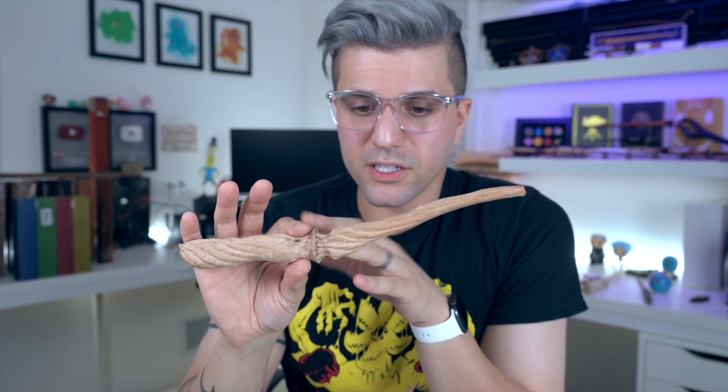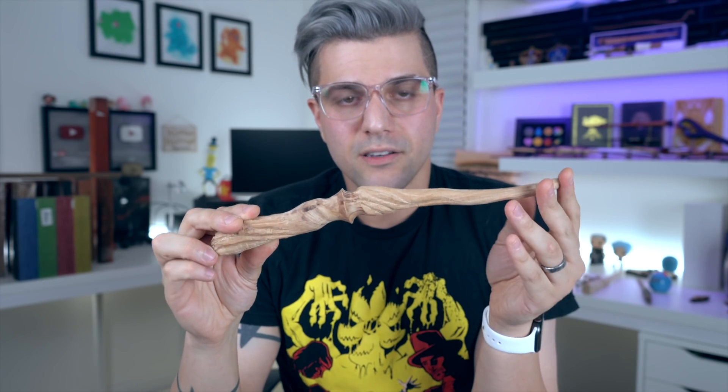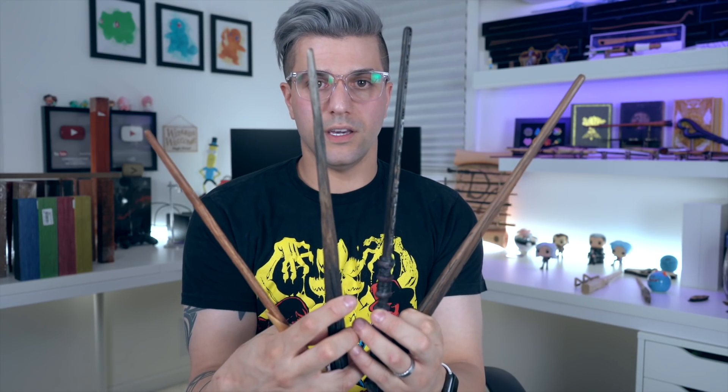Hopefully I can have this one finished for the next New Wands Day and show you guys the completed wand. Let me know down below which new wand is your favorite out of these three. Maybe you hate all of them — I don't know, I'm not going to judge you. If you don't like any of them, let me know.